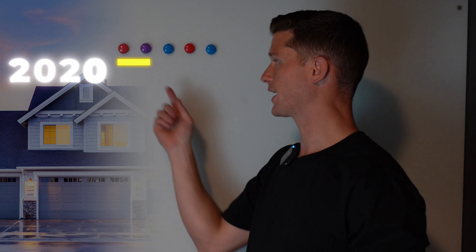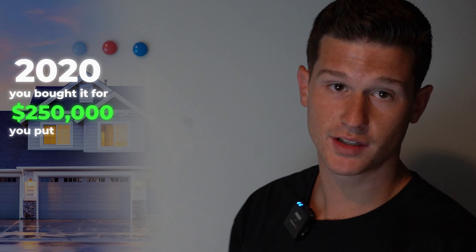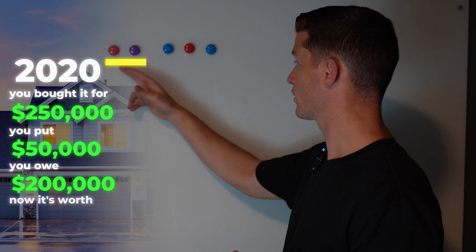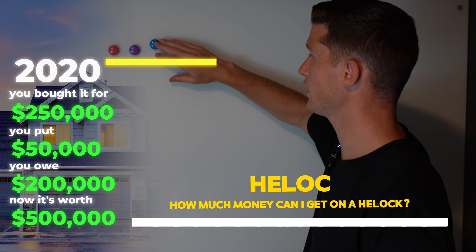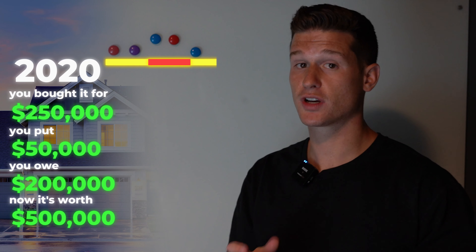Let's say you bought this property back in 2020. You bought it for $250,000. You put $50,000 down, so you owe $200,000 — and luckily the market exploded. Now it's worth $500,000. Now you go to the bank and say, 'I want a HELOC. How much money can I get?' And they'll say, 'I'll give you $200,000 of your equity that you can use.'